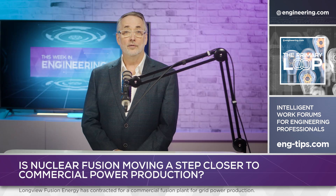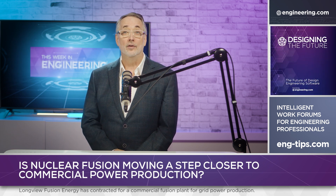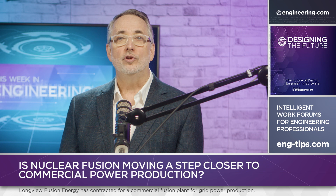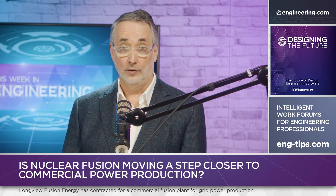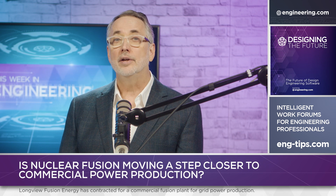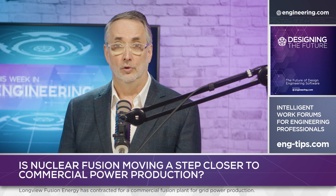While the system delivers the necessary energy for research shots, commercial application of laser ignition technology will require a different way to deliver that energy. Longview plans to use solid-state lasers to drastically improve wall plug efficiency and to allow multiple shots, several hundred per minute. The current NIF experimental system requires hours between shots while the laser equipment cools.